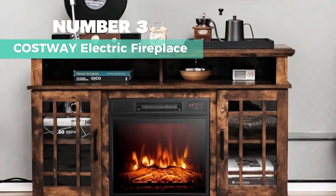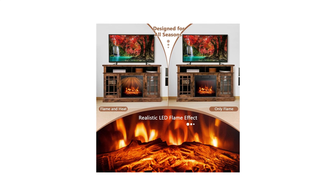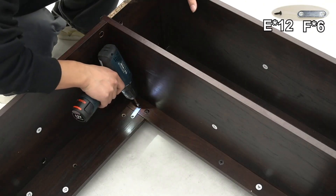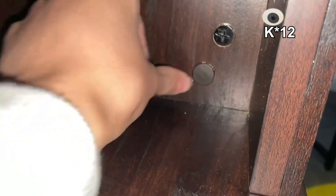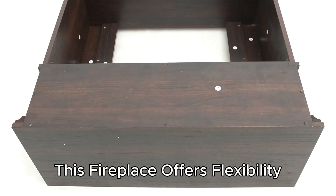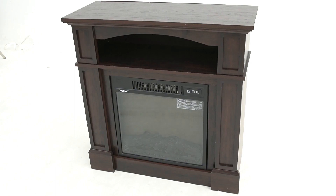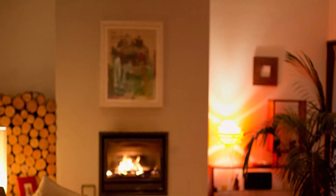Number 3: Costway Electric Fireplace — my recommendation as the best multifunctionality electric fireplace. It has an 18-inch heating element, providing enough warmth for up to 400 square feet. The temperature can be adjusted from 62°F to 82°F. You can control it from the panel with LED heat display or via remote control, which works within a 20-foot range. Safety features include overheat protection and an anti-tipping device. You can use the flame and heat together or separately. It also boasts ample storage space with a large tabletop, open compartments, and side cabinets with adjustable shelves. Its practical yet elegant design suits both living room and bedroom, and it's easy to clean and move around thanks to its convenient handle.